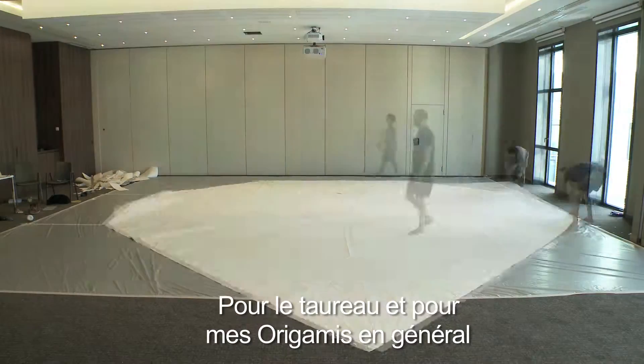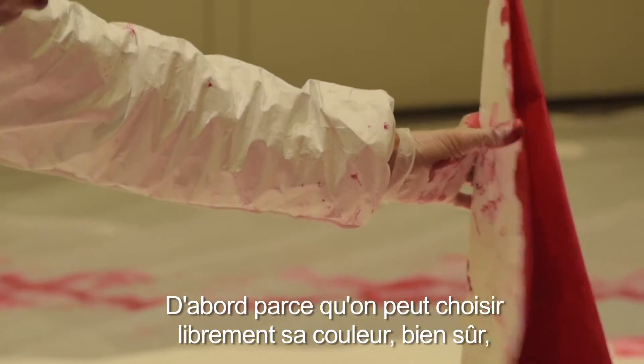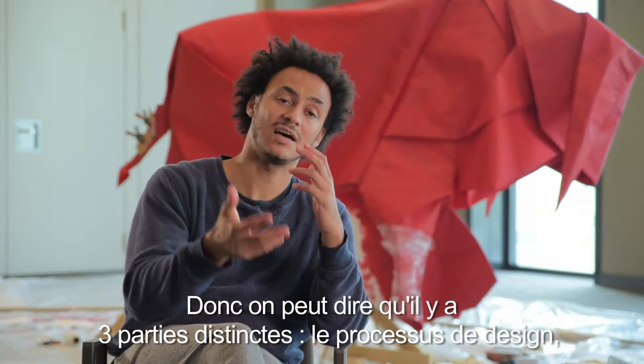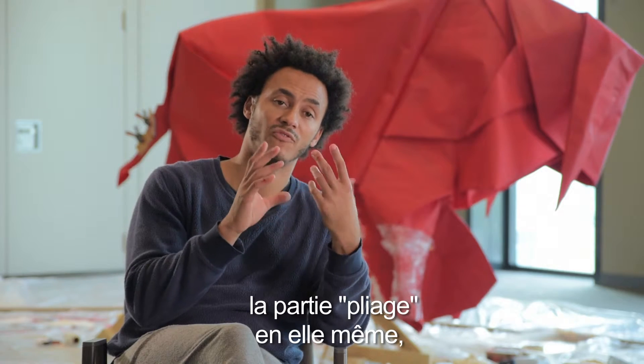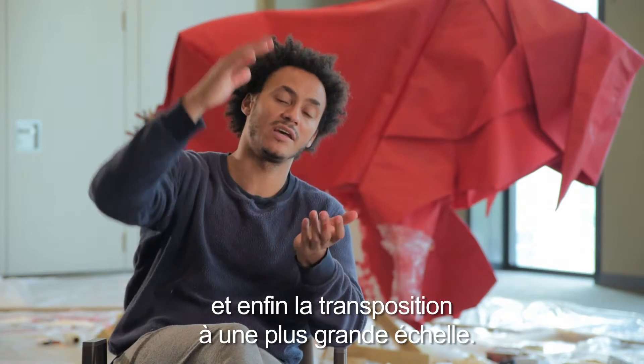For the bull, and my origami in general, I use acrylic paint. For one, you can choose your color freely, but it's also a kind of protection. So there are three different parts: the designing process, the actual folding process, and then the scaling up to a larger scale.